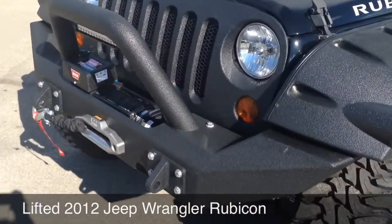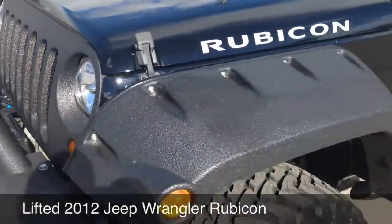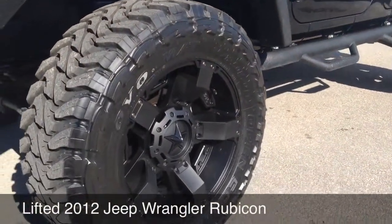Put the MBRP front bumper on, we Rhino-lined all the accessories, Rhino-lined the Jeep grille, got the Bushwacker fender flares, 35, 12.50, 20 Toyo MT tires.